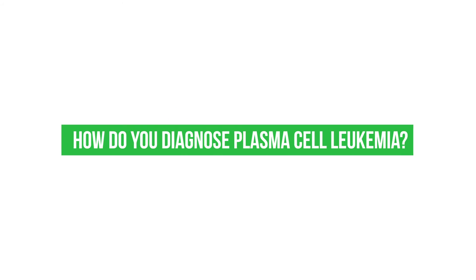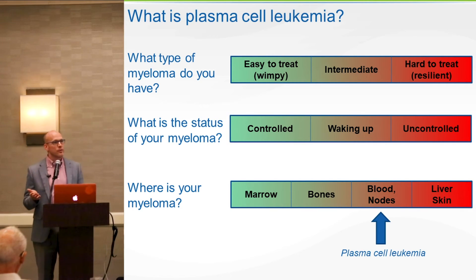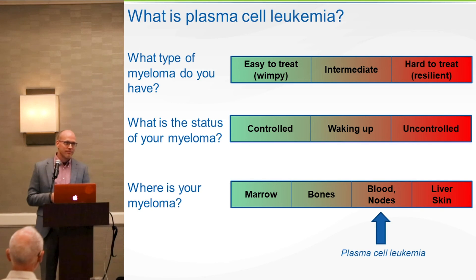How do you diagnose plasma cell leukemia? On average, you do a blood test at a reasonable medical center, and they're going to do a CBC — a complete blood count. Probably all myeloma patients have had a CBC: white cells, red cells, platelets. On the white cells, they should do a differential, and they should be able to see the myeloma cells circulating in your blood. That's how it should happen — but does it always happen that way? No.